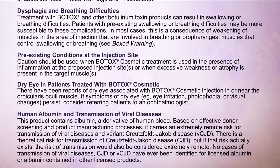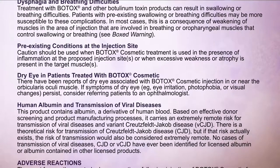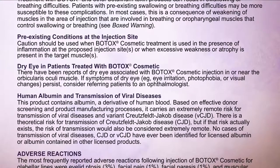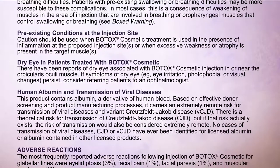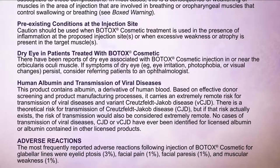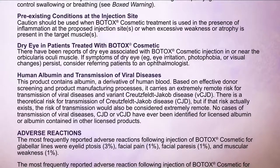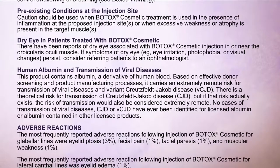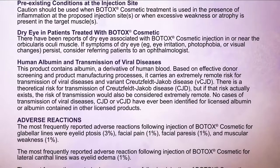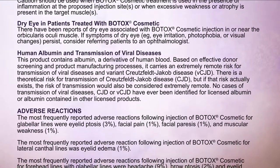Human albumin and transmission of viral diseases: This product contains albumin, a derivative of human blood. Based on effective donor screening and product manufacturing processes, it carries an extremely remote risk for transmission of viral diseases and variant Creutzfeldt-Jakob disease (vCJD). There is a theoretical risk for transmission of Creutzfeldt-Jakob disease (CJD), but if that risk actually exists, it would also be considered extremely remote. No cases of transmission of viral diseases, CJD, or vCJD have ever been identified for licensed albumin or albumin contained in other licensed products.